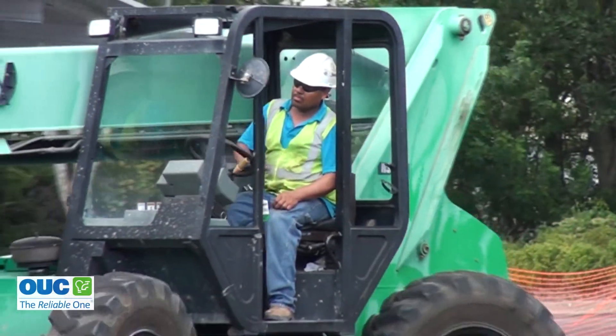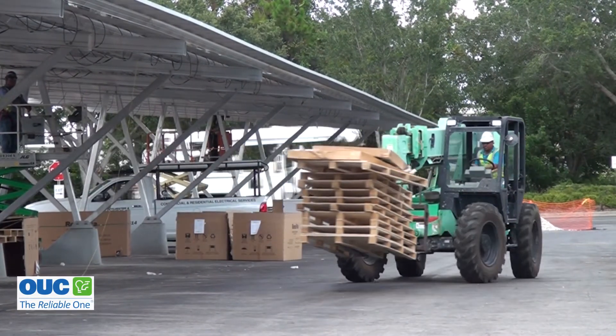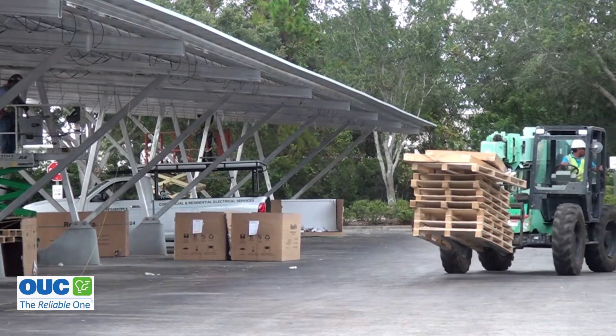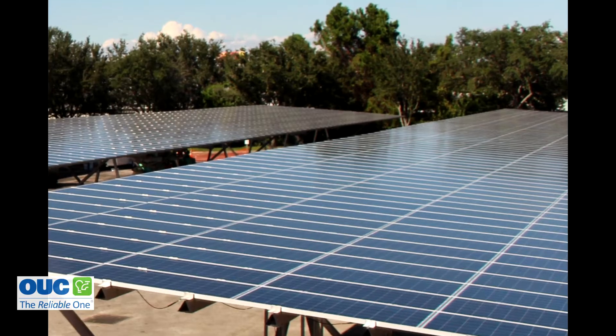Inside this construction zone, atop 151 parking spaces, the lot has now transformed into a large new solar system owned by ESA Renewables. The power is sold risk-free to OUC through a power purchase agreement.